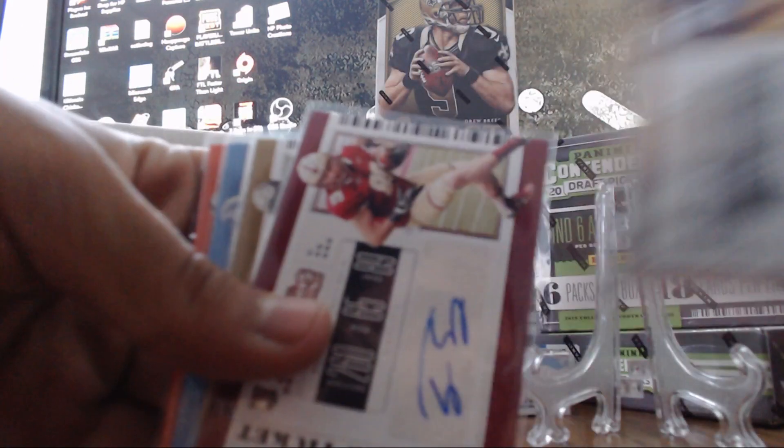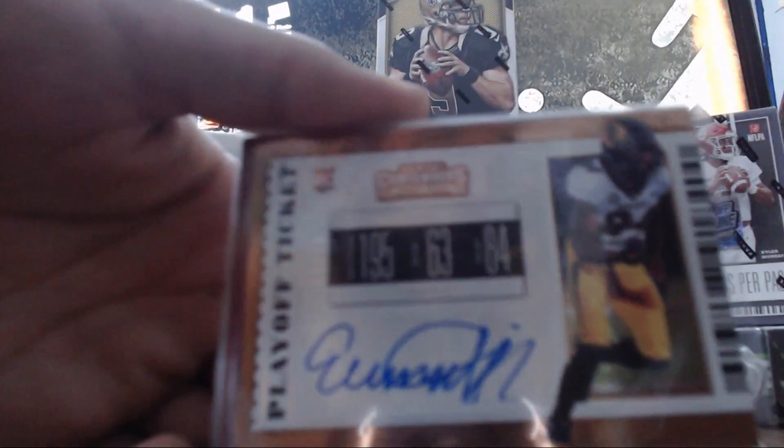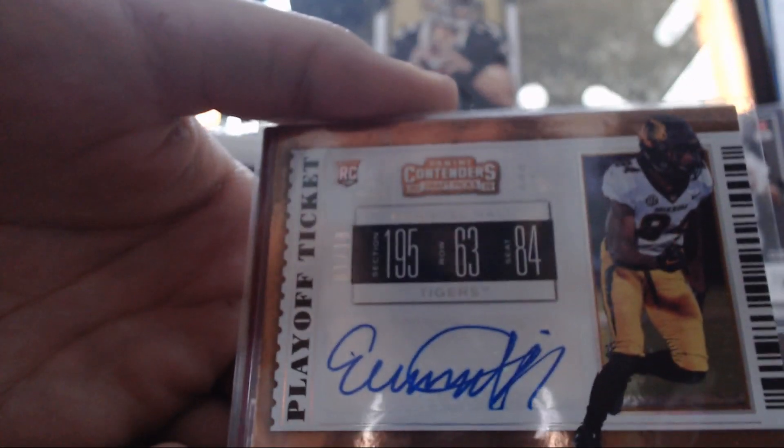There's six autos in each of the Contenders Draft Pick boxes, so plenty of autos. This one was actually numbered one out of 18 for the playoff ticket.